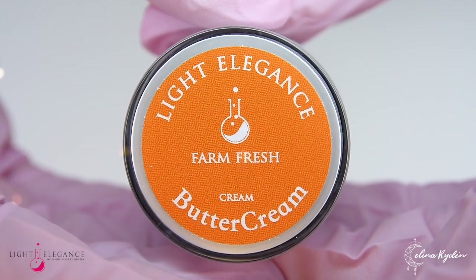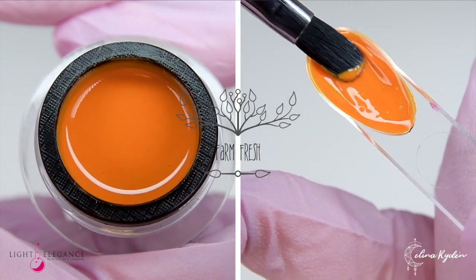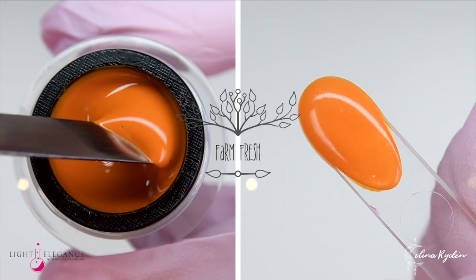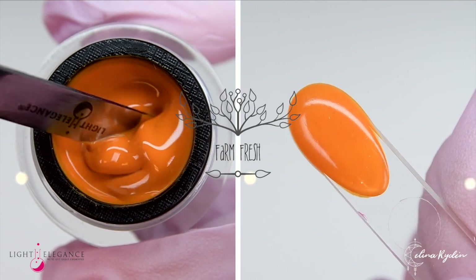Looking for that perfect sweet potato orange? Well, the search is over with this stunning color Farm Fresh — a bright, bold tangerine meets brown. A fun, unique and interesting color that you definitely don't want to miss out on this spring.